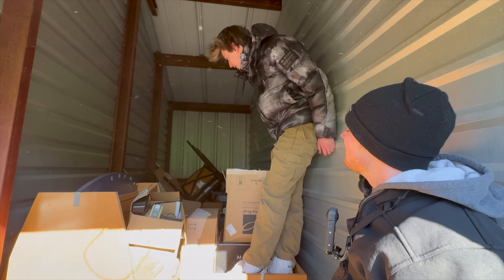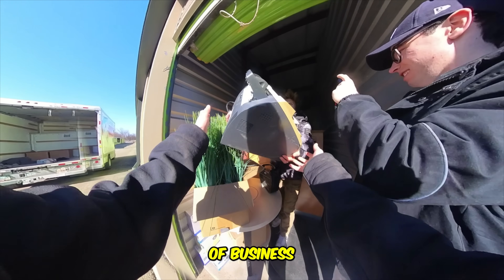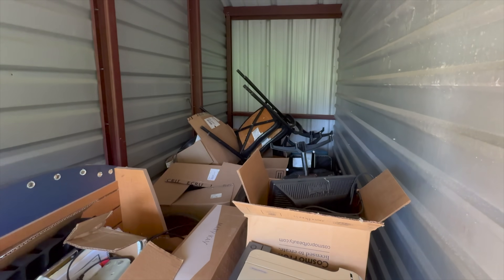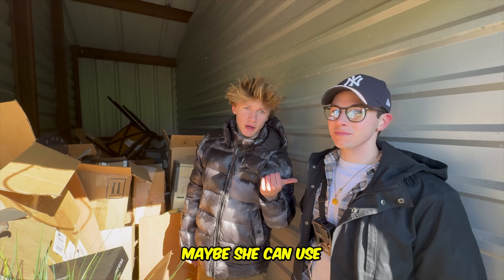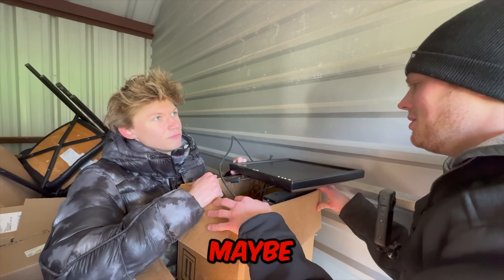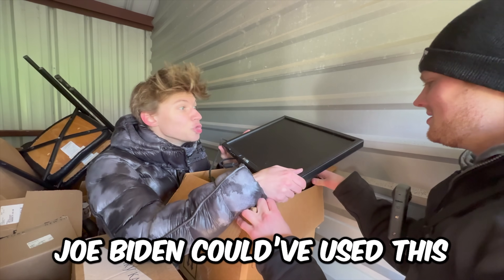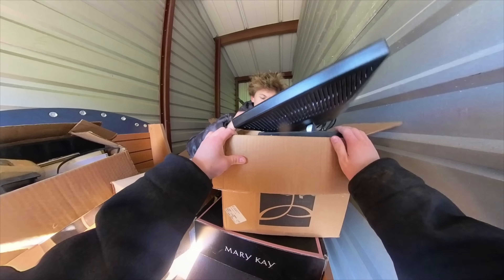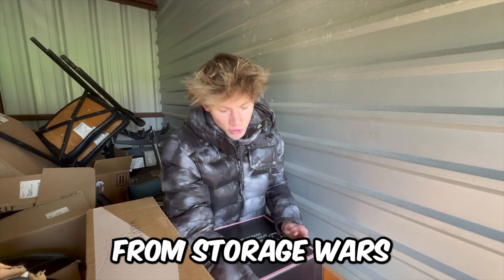Once we began exploring the unit, we soon realized it's like a hair salon went out of business and they put all this stuff in here. There's actually a lot of furniture back here that could be worth something. And Clem's mom literally owns a hair salon — maybe she could use some of this. Old Del, how much do you think this could be worth? Five bucks, maybe. It's dated. Nah, it's probably worthless.